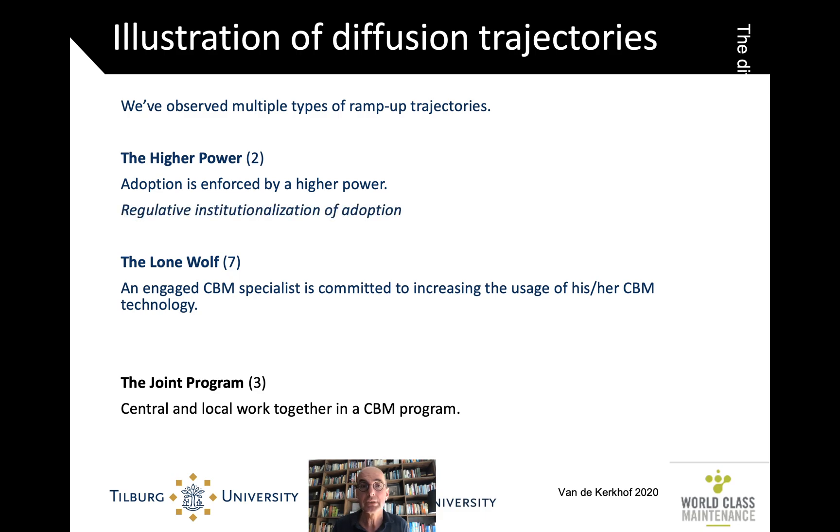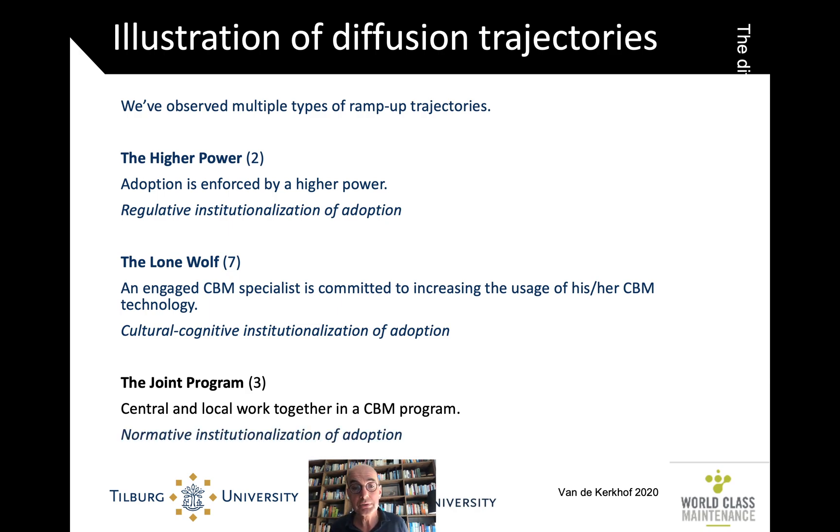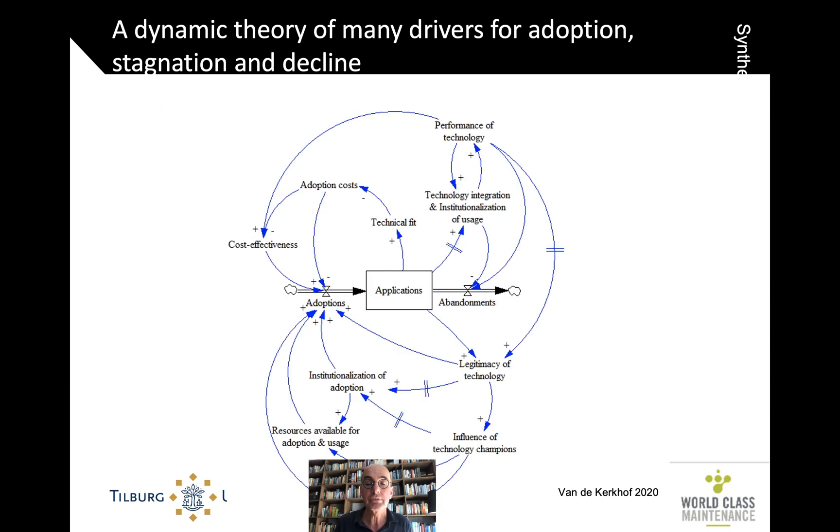You could say that in the higher power case, it's the regulative institutionalization. In the lone wolf case, it's the cultural, cognitive institutionalization of adoption — the specialist says 'of course we do this,' and after a while everybody says 'yeah, of course we do that.' And then there's the normative institutionalization: 'This is just how we run this business. We have a program for this, it's planned, that's how we do things.' Yet another way of looking at it is as a whole non-linear set of feedback cycles where all these different pressures affect and may reinforce or slow each other.